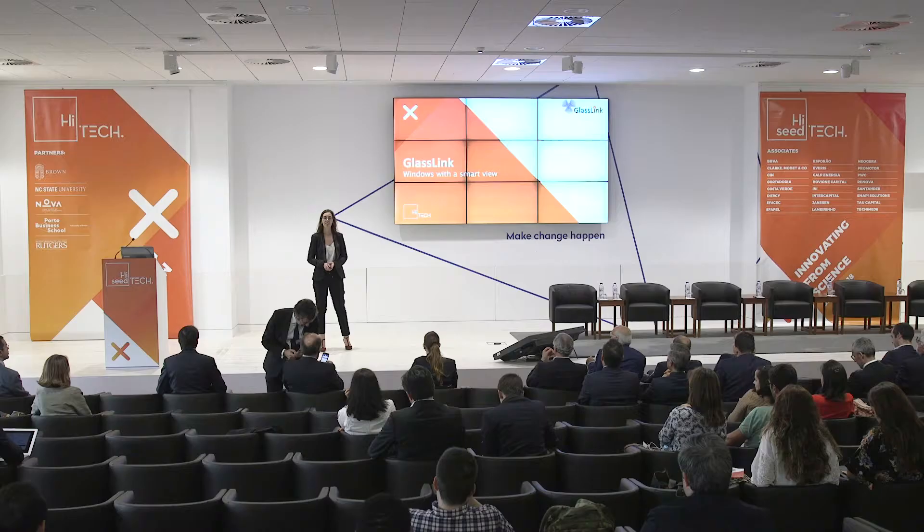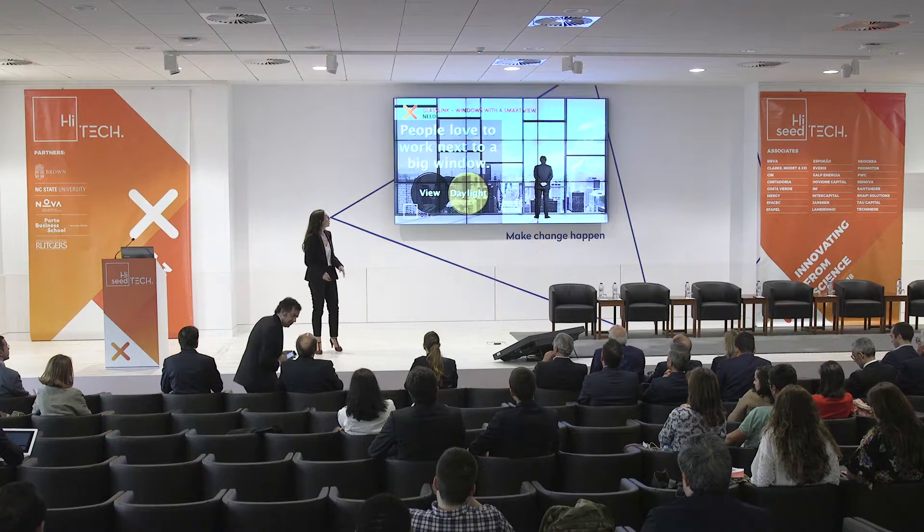Good afternoon. My name is Ines Cunha and I'm here representing GlassLink, target for windows with a smart view. People love to work next to a big window, like now, to enjoy daylight and great views.